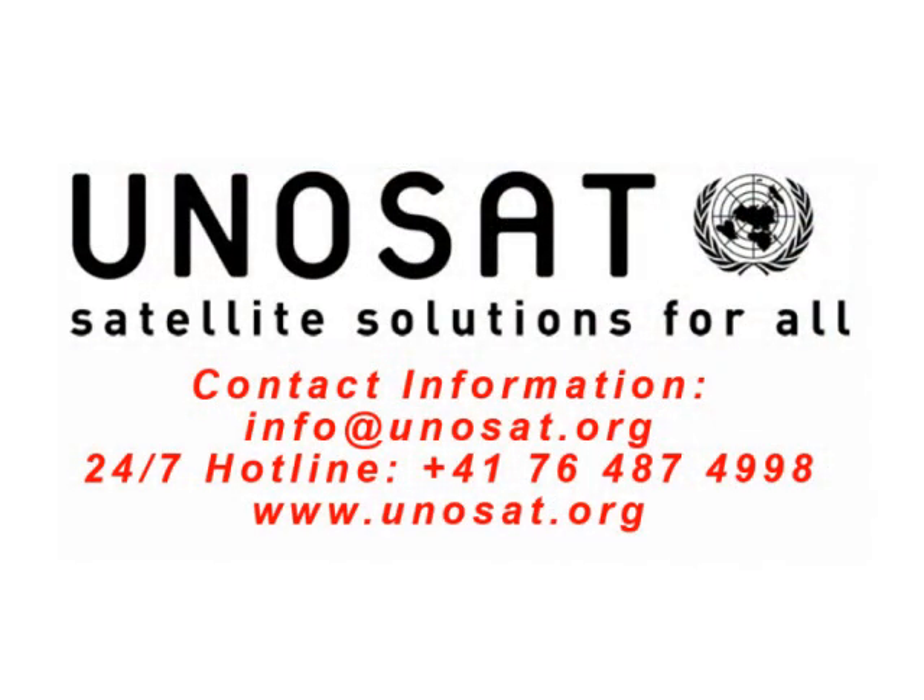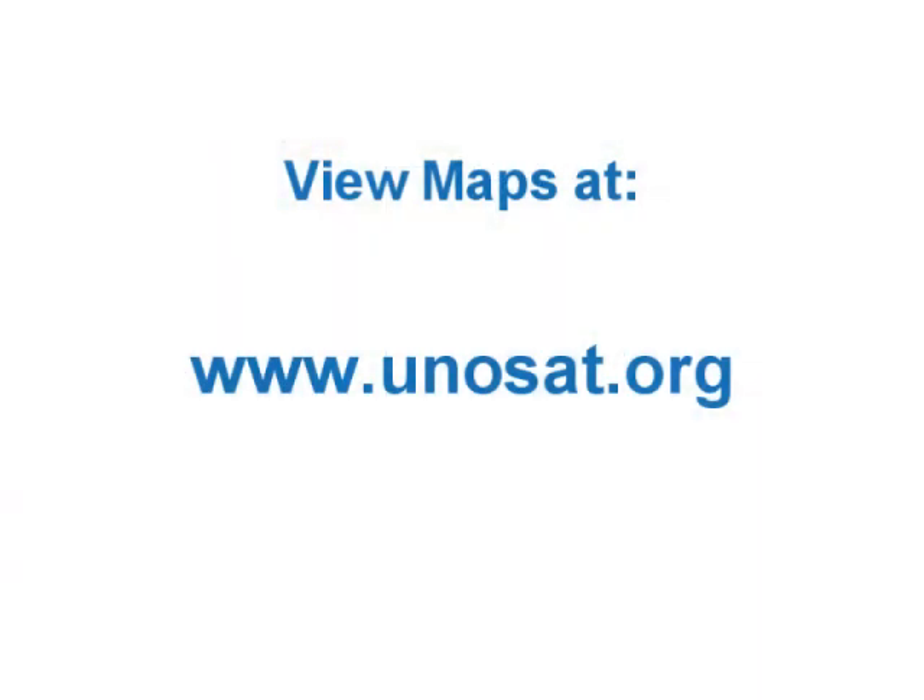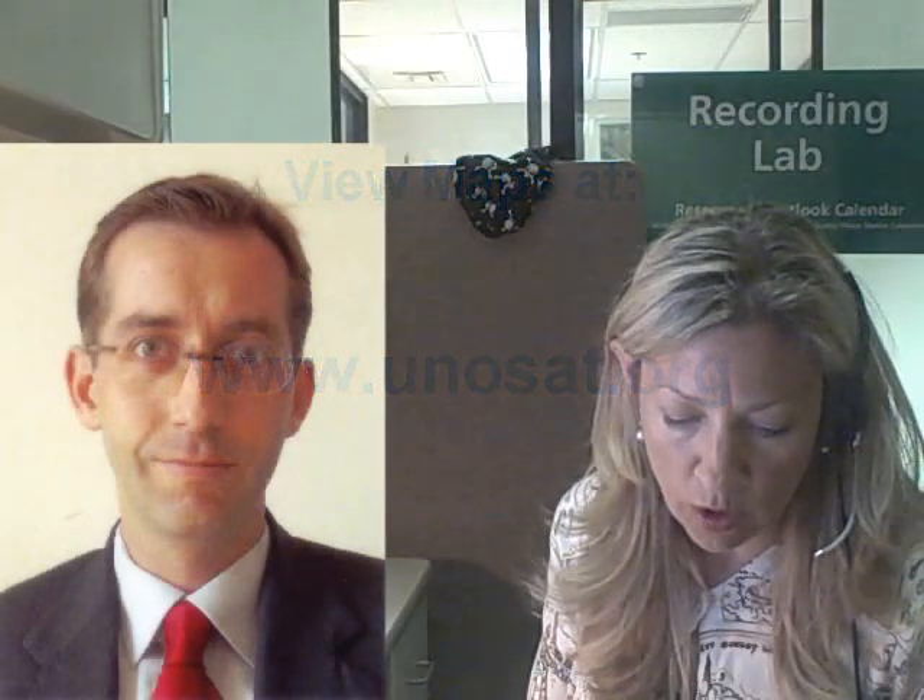A United Nations program, UNISAT, posts maps online that paint a fascinating picture of piracy. Joshua Lyons, a geographic information systems analyst for UNISAT, creates these maps using a wide variety of data with ESRI's ArcGIS software. Listeners may be interested to view the maps at the UNISAT website, www.unisat.org.